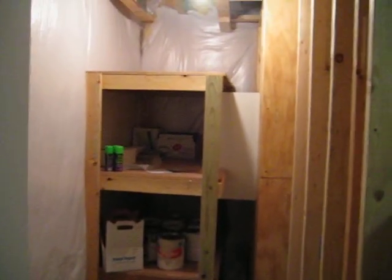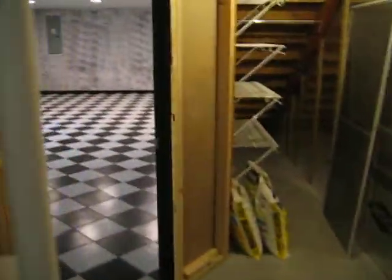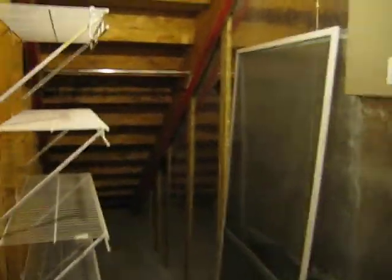Storage, storage, storage — lovely, lots of storage in here. Water softener back here. More storage. And you got some good insulation under the steps, that's nice.